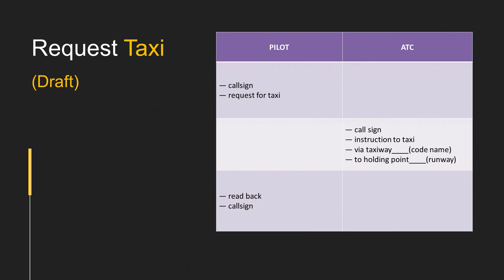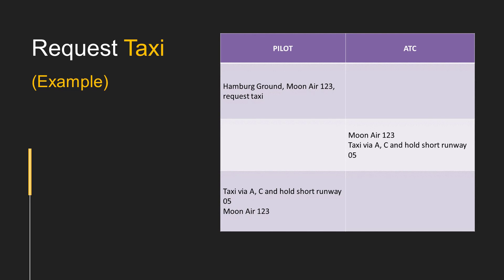A request for taxi can be made according to the format shown on the screen. Now let's have a look at an example to learn better.